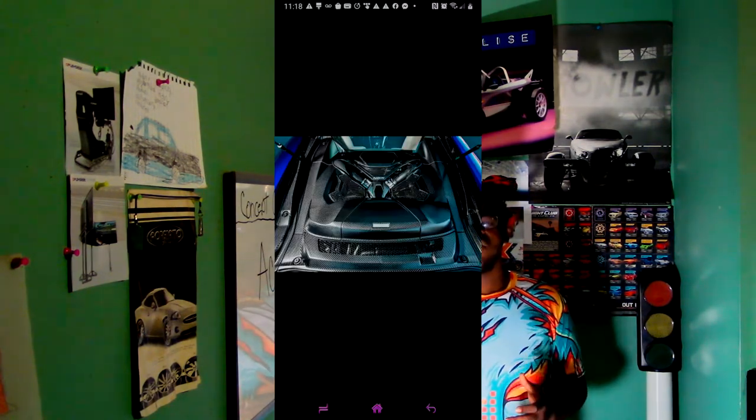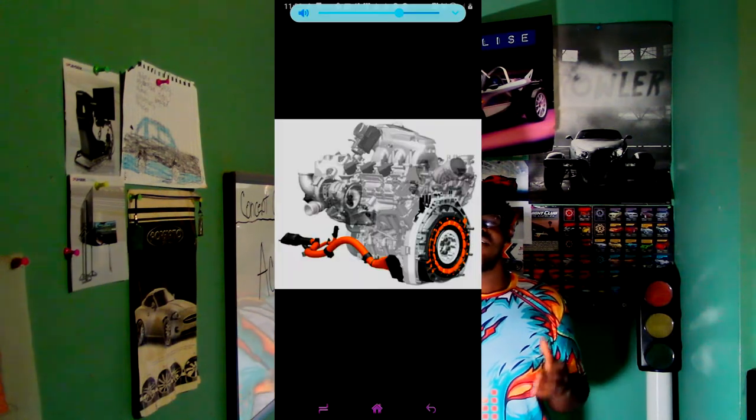The new NSX's power plant is a 75-degree twin-turbo 3.5 liter V6 engine making 573 horsepower and 476 foot-pounds of torque, linked to a nine-speed automatic transmission with manual shifting capability. All of this is pushed through Acura's bespoke Sport Hybrid Super Handling All-Wheel Drive system.